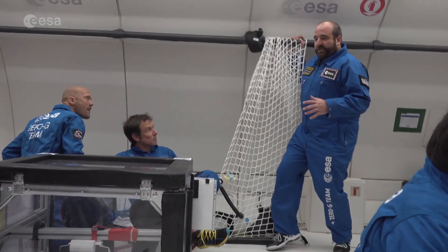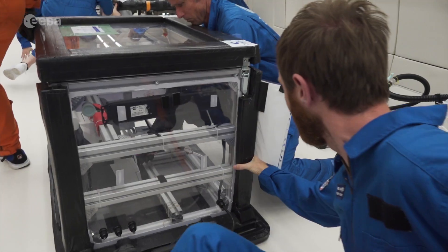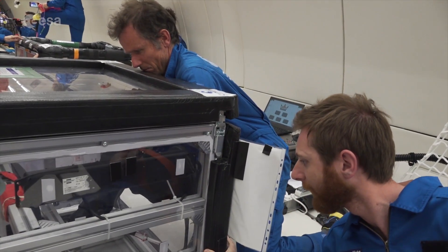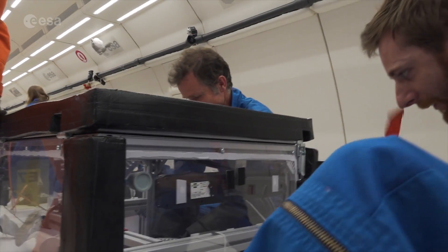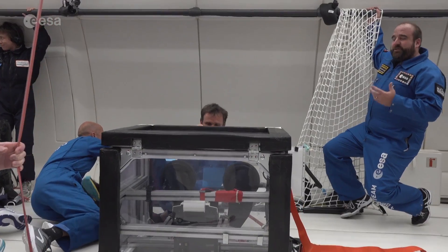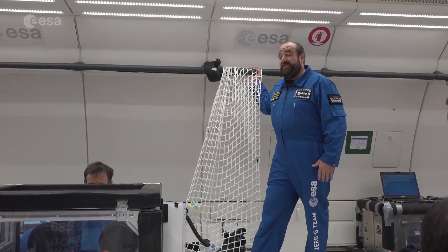This is a Danish experiment looking at measuring blood volume in reduced gravity. This is a precursor test experiment, making sure that the hardware works okay, seeing how much the processes can be automated, with a view ultimately to having this on the space station — but also in high-altitude research locations — to understand the effects on the human body in terms of how blood volume changes and how this affects the subject's health.